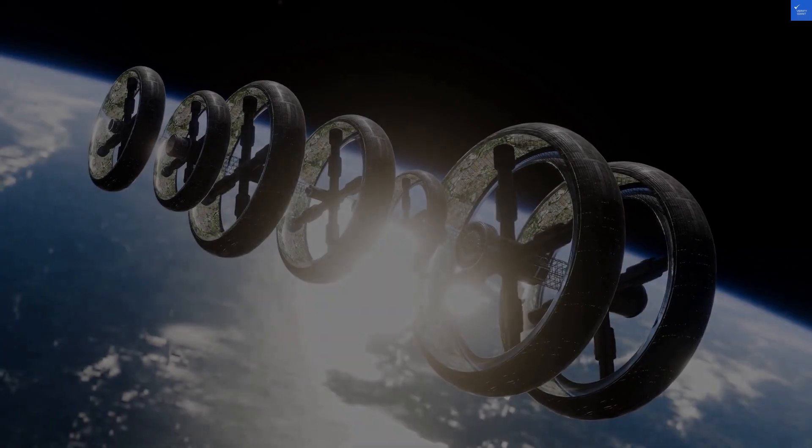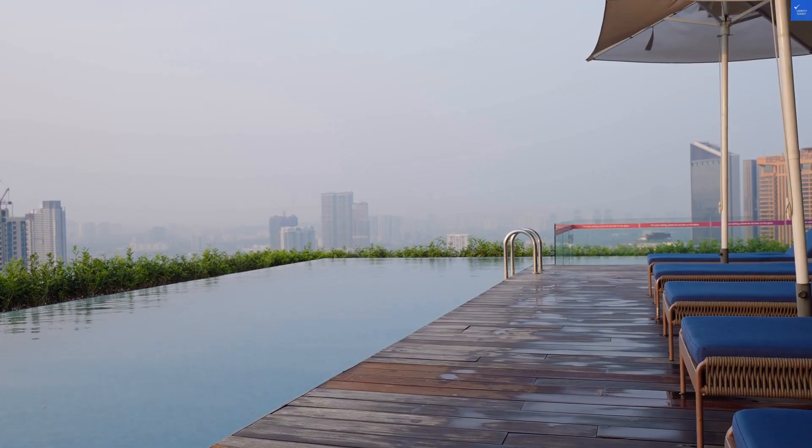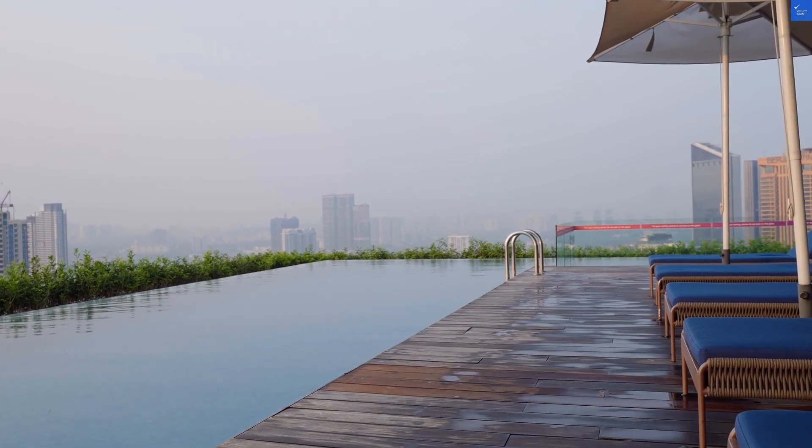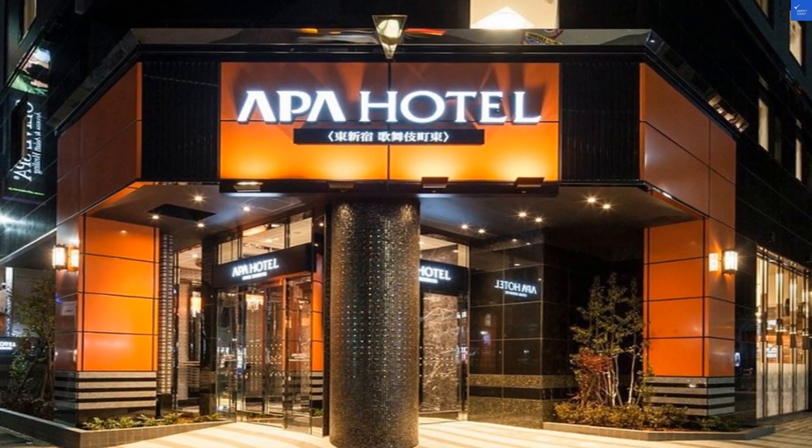Amenities? There's free Wi-Fi, a buffet breakfast, and a 24-hour front desk, but no pool. I mean, this is Tokyo, not Atlantis. I'd rate the amenities a 7 out of 10, though a pool would have boosted that score.